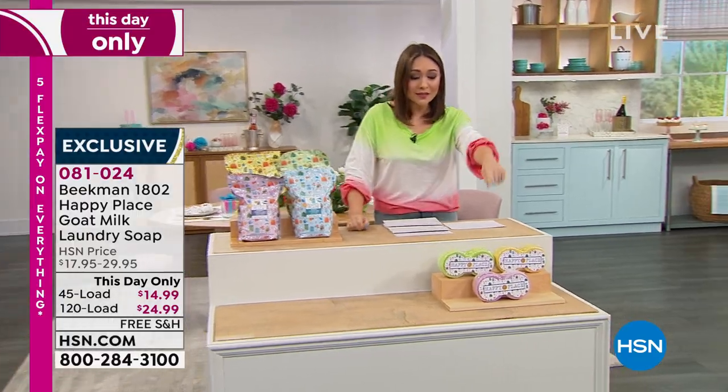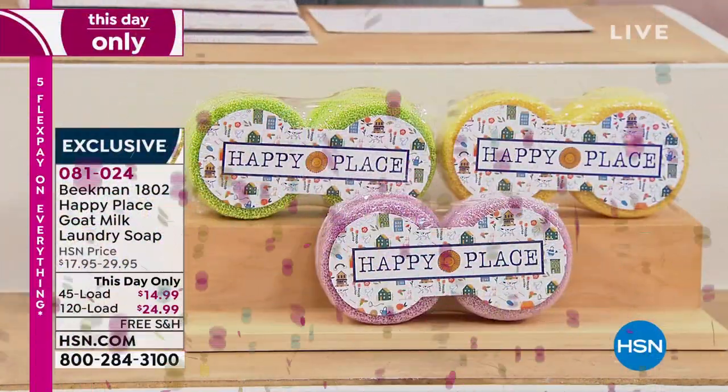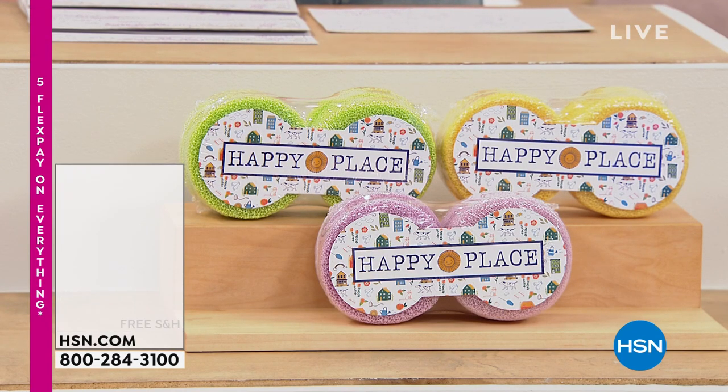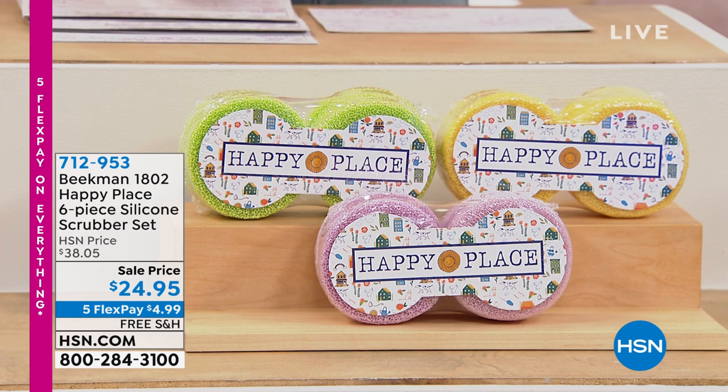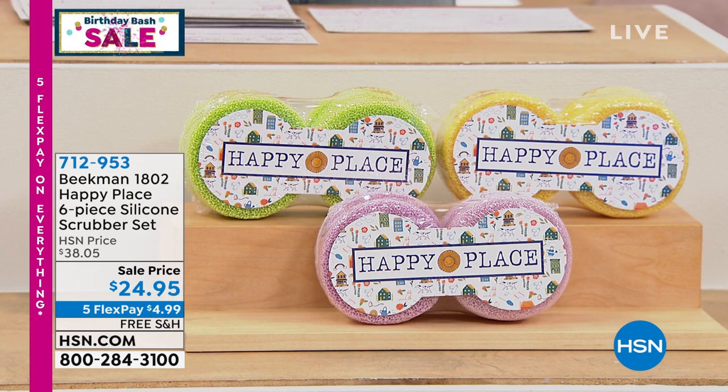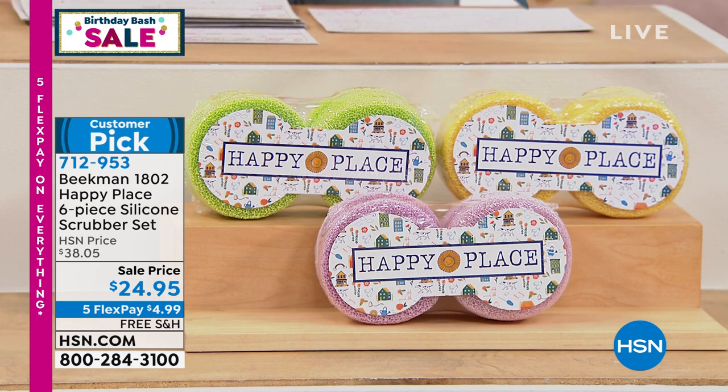I also have available the silicone scrubber set, another customer pick from the Beekman Boys — a six-piece set. When you're scrubbing everything from the car to the kitchen to the bathroom, these are different because they're porous. Some scrubbers will scratch everything; these will not. Regular scrubbers keep the yuck and water in and get mildewy — these won't. No scratching, but they provide real elbow grease for durable, hard-to-remove grime.